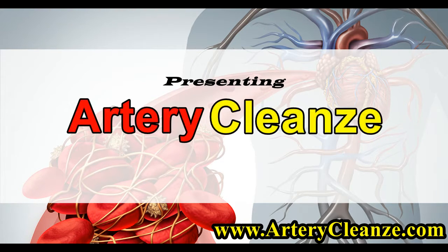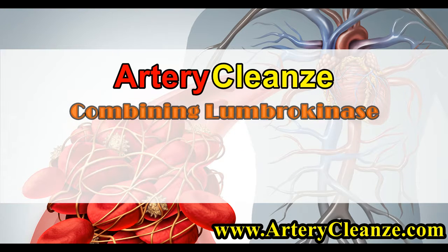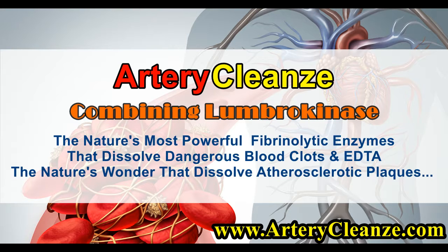Presenting Artery Cleanze, the new heart disease therapy. Combining Lumbrokinase, nature's most powerful fibrinolytic enzyme that dissolves dangerous blood clots, and EDDA, nature's wonder that dissolves atherosclerotic plaques.